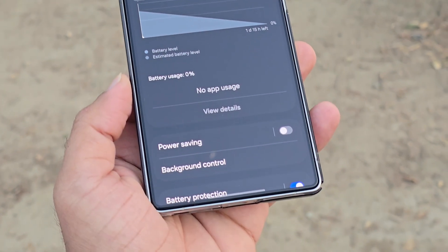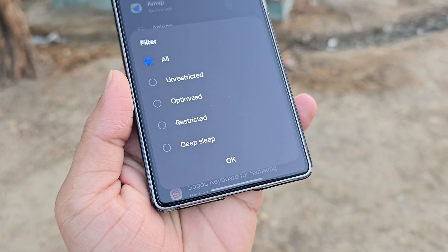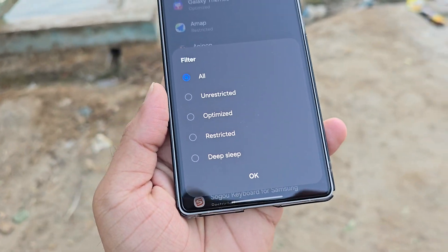For advanced users, background control now lists all apps by their activity mode — unrestricted, optimized, restricted, or deep sleep — with an easy filter option for quick adjustments.